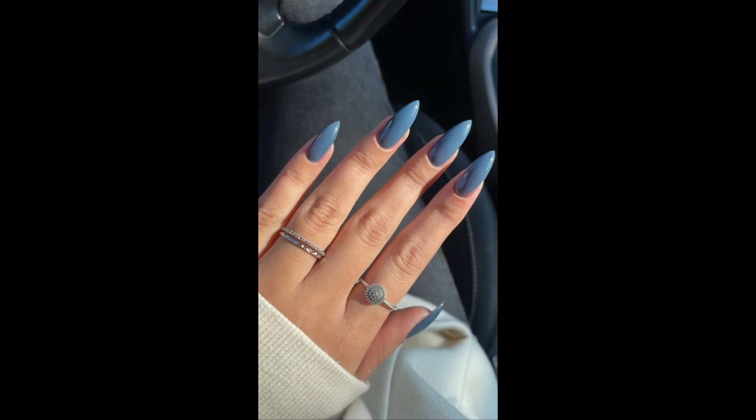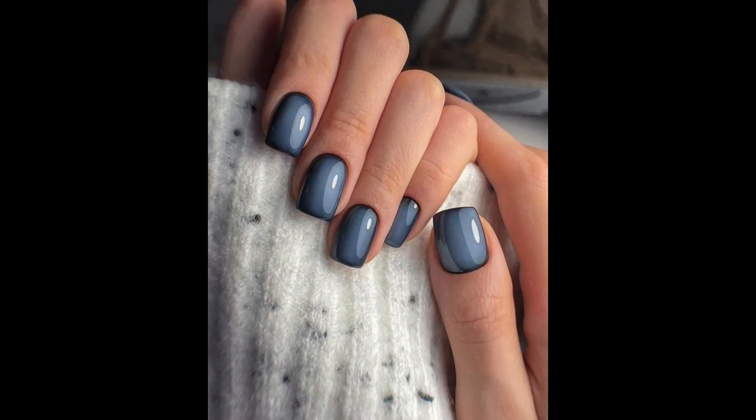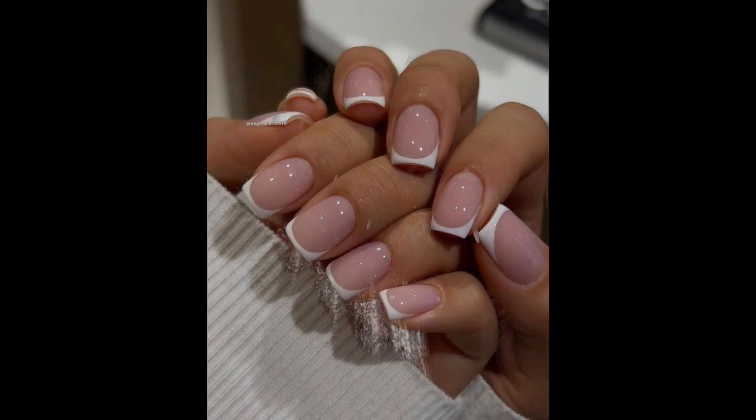Apply a base coat to protect your nails and create a smooth surface for polish application. This helps prevent staining and extends the lifespan of your manicure.